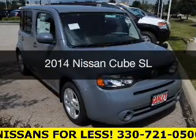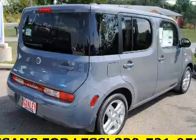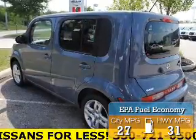This is a new 2014 Nissan Cube. It's powered by a front-wheel drive engine and an automatic transmission. Great fuel efficiency saves you money by requiring fewer trips to the gas station.